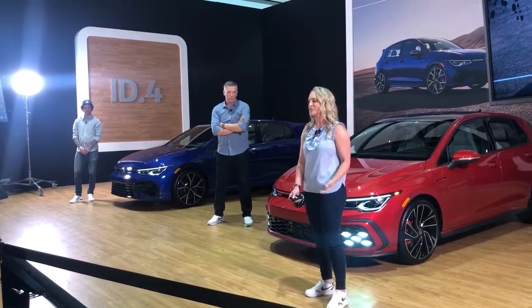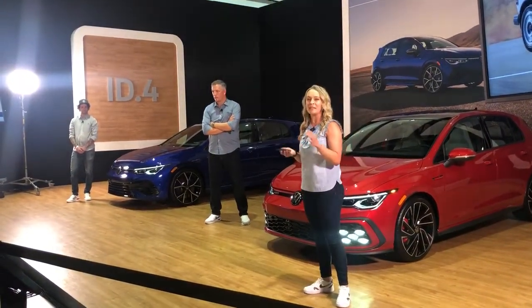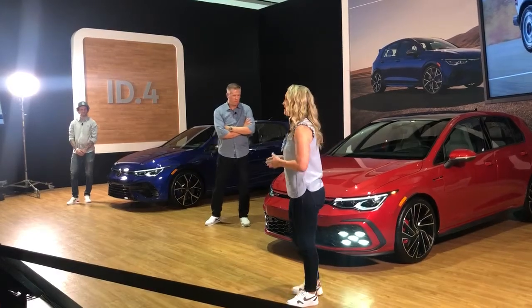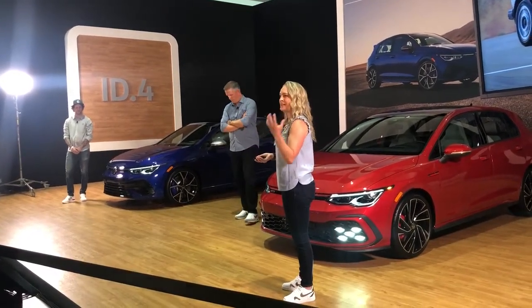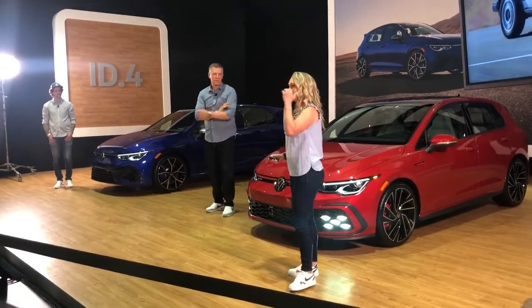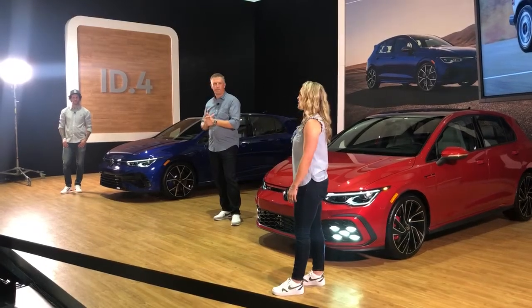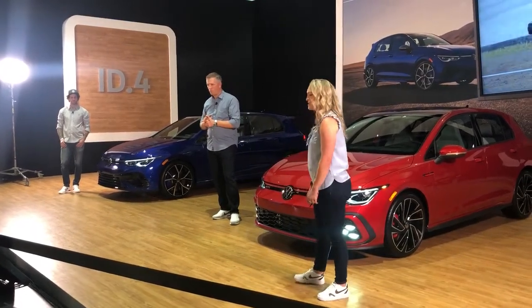Going back down what we call memory lane, the original GTI was kind of an in-house clandestine project of engineers who had the sport-minded idea of: let's take a base Golf, sport up the suspension, the engine, the interior, the exterior, put on nicer wheels — and essentially you have the silver Mark 1 Rabbit GTI behind most of you, which we proudly call the original hot hatch.